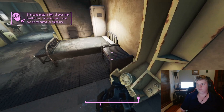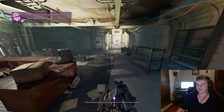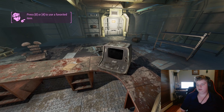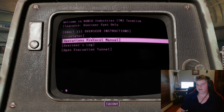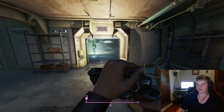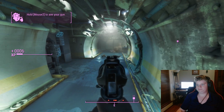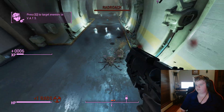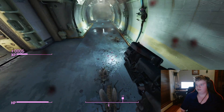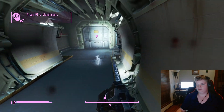Vault 111 is a lot like Vault 101, but in Vault 101 the experiment was that they would not let anybody into the vault for like a hundred or so years, but the people would stay unfrozen. In Vault 111 the people are frozen, so they're kind of like two sides of the same coin.